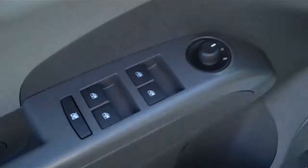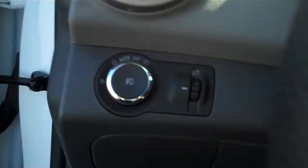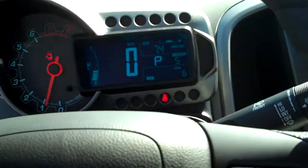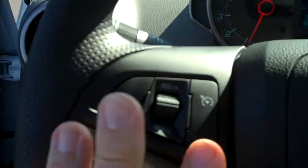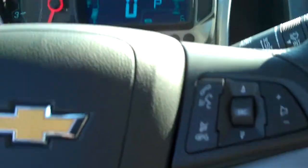It's got premium cloth seating with power windows and power door locks. It does have the fog light package right here. It's got a very nice looking steering wheel with cruise control and Bluetooth radio controls integrated in here as well.